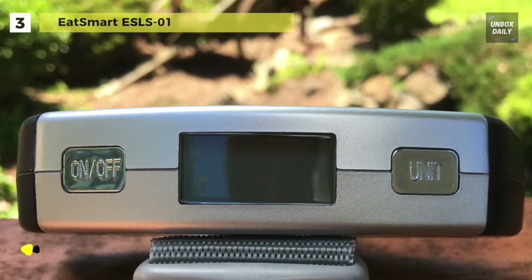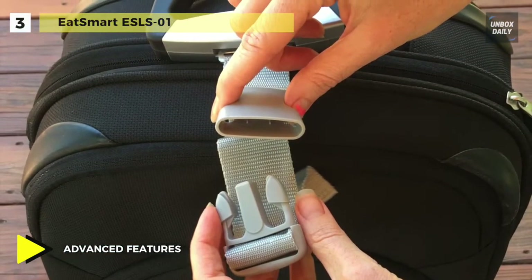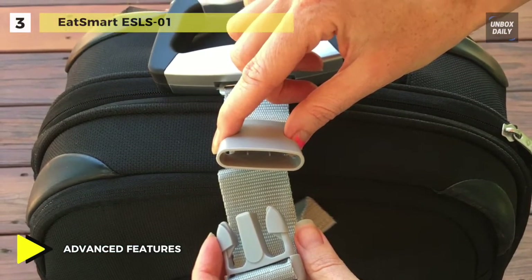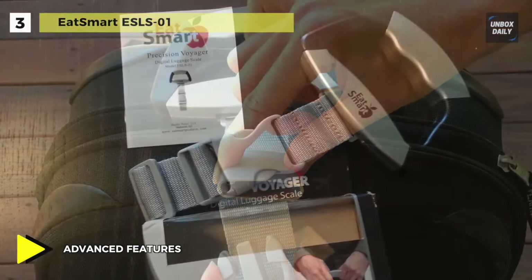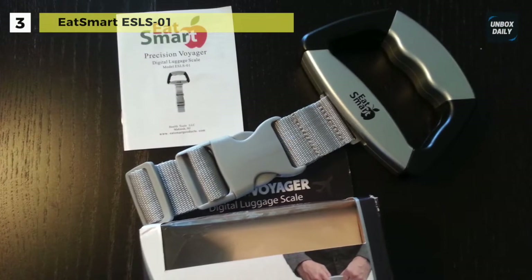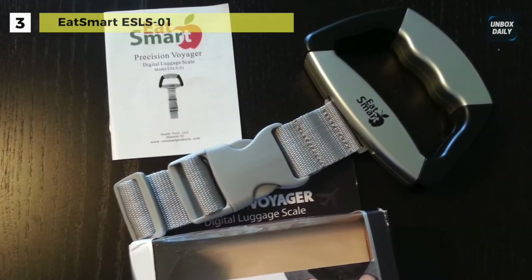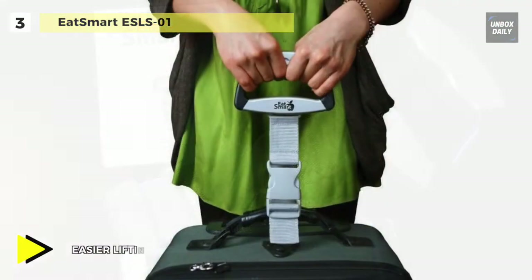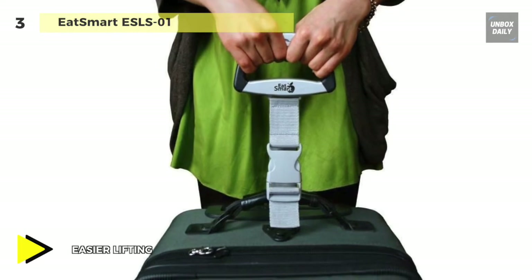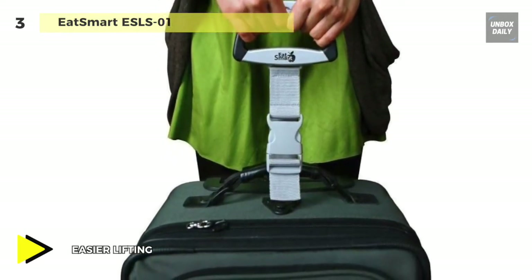When complete, the travel scale will beep and instantly reveal the weight on the large blue backlit LCD screen. To weigh more than one suitcase or bag, press the on/off button to reset the luggage scale and continue weighing in seconds. Plus, this luggage scale can weigh up to 110 pounds / 50 kilograms and has two measurement modes: pounds and kilograms.